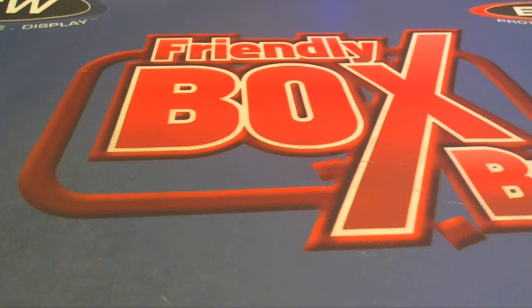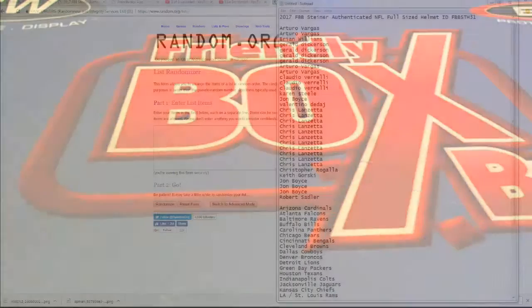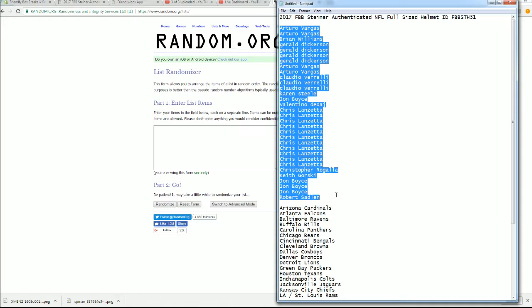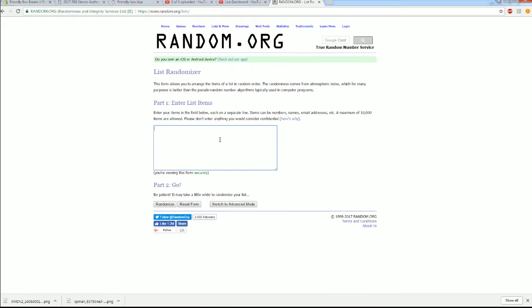All right, here it is guys — 2017 FBB Steiner authenticated NFL full-size helmet, FBB STH 31. Let's go. Arturo, be down to the deck. Copy and paste it in — here we go guys, good luck.